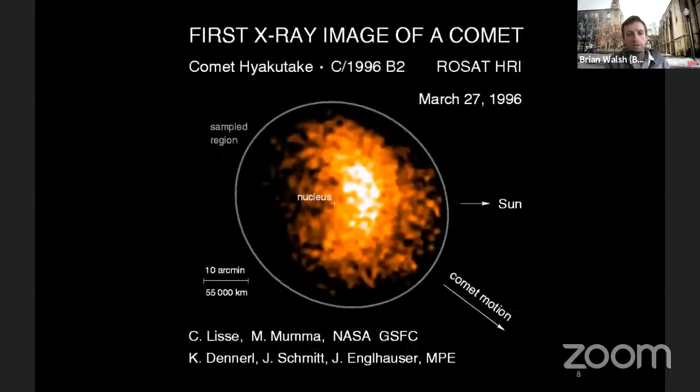Another big discovery came from a pointed observation from ROSAT at a comet. Comets are icy balls of rock and ice — not very hot — yet this comet was extremely bright in x-rays. In the image, the nucleus is marked with a cross, and there's a big bright region on the sunward side. This led to interesting ideas, and one hypothesis was that a process called charge exchange is producing this emission.